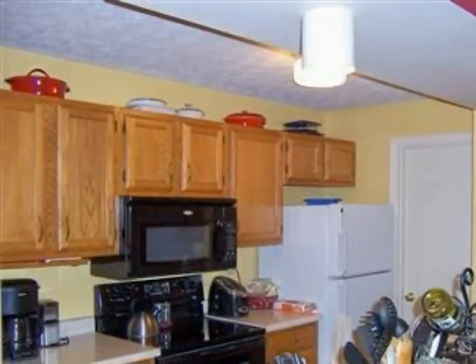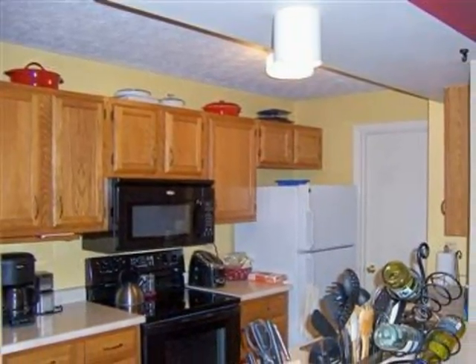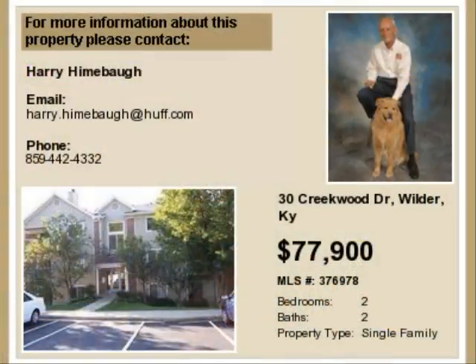Community amenities include private assigned parking. This property is represented by Harry Heimbaugh, Huff Realty.